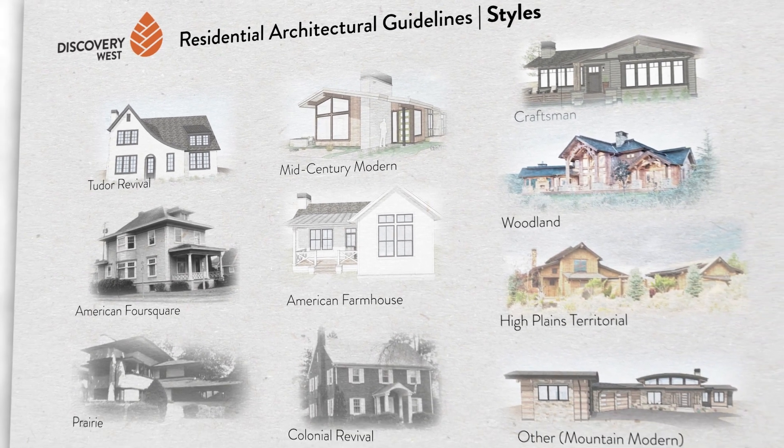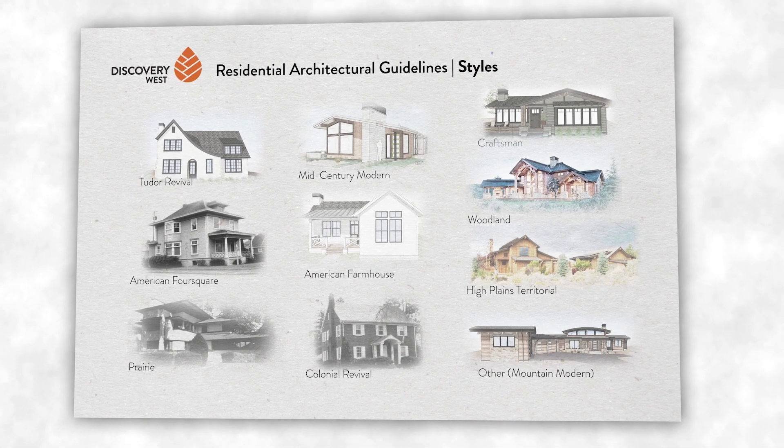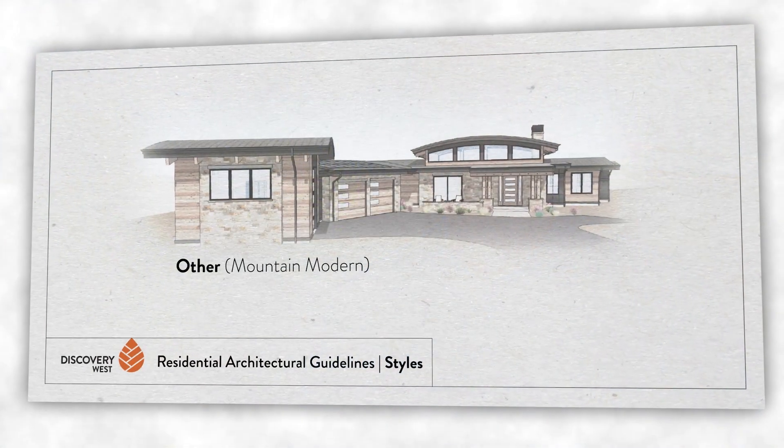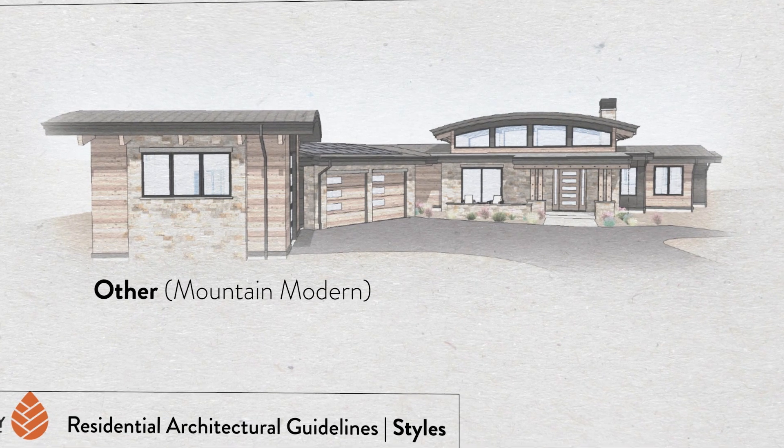Those styles include craftsman, farmhouse, mid-century modern, Tudor, colonial revival, prairie, and a few others. There's also a category called 'other' where if the architect wants to try something a little different they can propose their own style or some other historical style, and we'll review it under what they identify as the essential elements of that style.